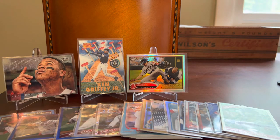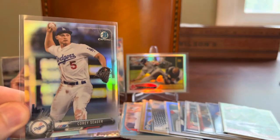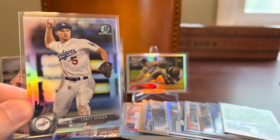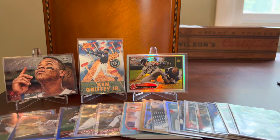I've got a random Dodgers card thrown in here — I don't really know how this ended up in the collection, but it's a Bowman Chrome Corey Seager. Might have to throw this one in my stack for Pepino Man. I don't really know any other Corey Seager collectors out there, so I'll probably put that on Pepino's stack.